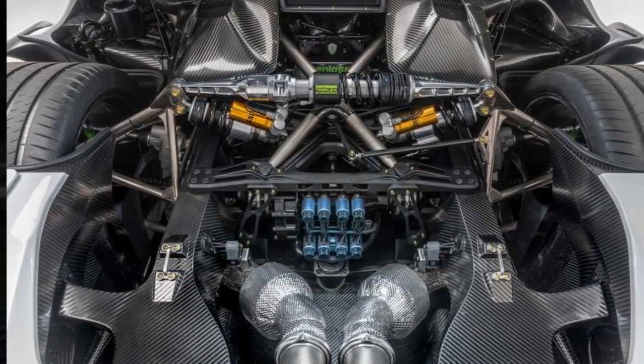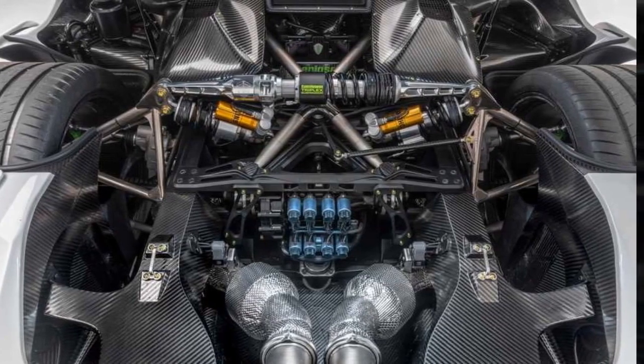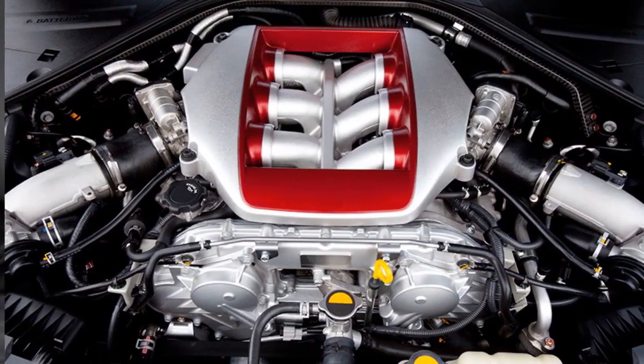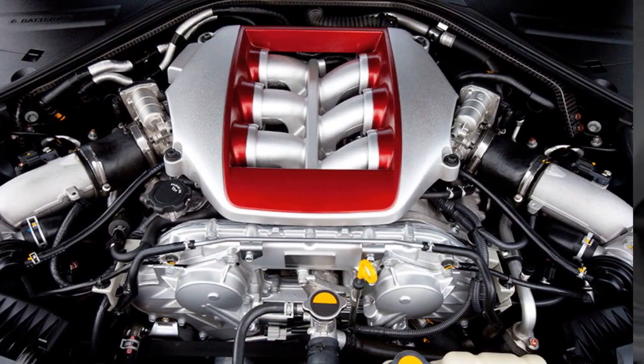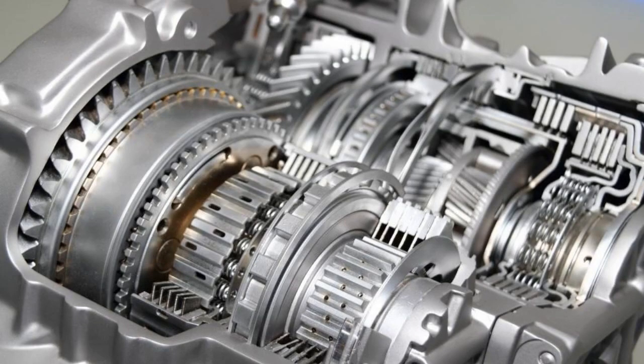A ferocious 1,281-horsepower twin-turbocharged V8 monster provides relentless thrust from its compact 5-liter design. It cleverly exploits ethanol's higher octane rating to extract more power from each explosion in the cylinders. This connects to an advanced 9-speed automated transmission where synchronizers dance at dazzling speeds for lightning-fast shifts. The transmission changes gears in mere milliseconds using clutches instead of physical cogs, meaning no pause between shifts and uninterrupted acceleration.